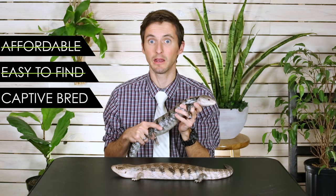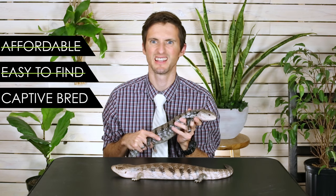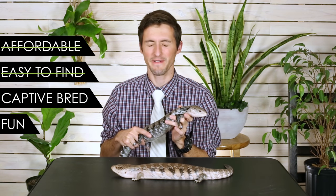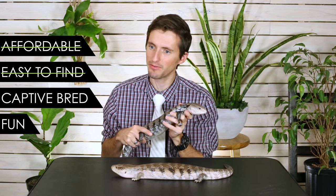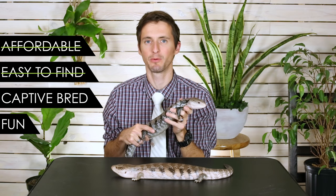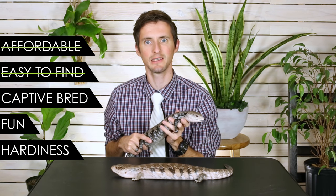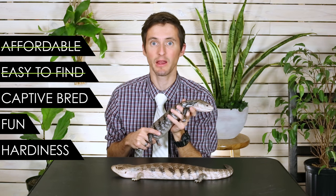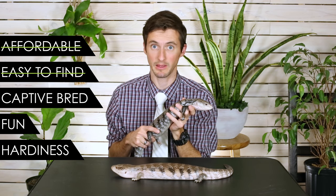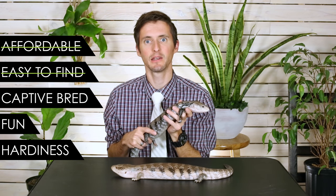If these are animals that are only available because they're being wild caught, they're not going to make this list. They need to be not just good, but fantastic to interact with. It's not going to be enough that they just kind of so-so put up with handling for a little bit. The last thing is they have to be hardy captives — animals that aren't just going to keel over and die on you. Let's start talking about our contestants.